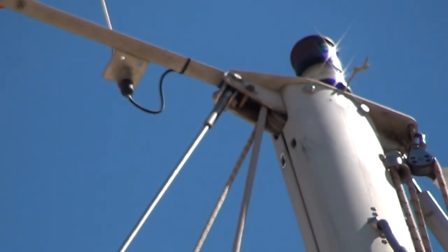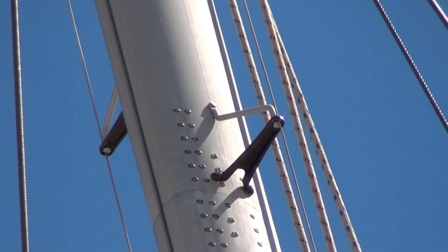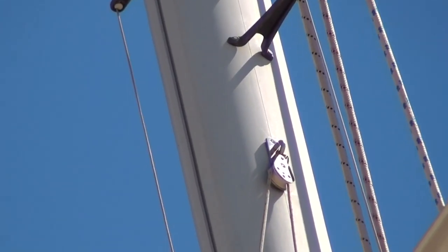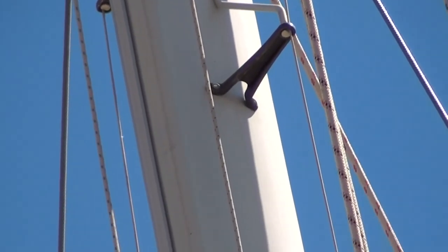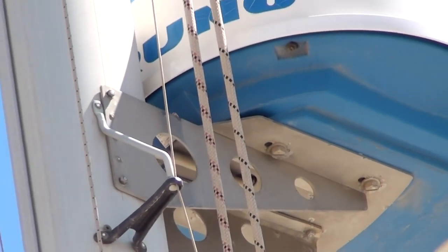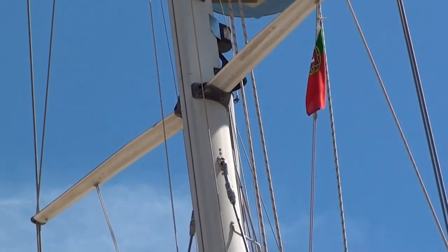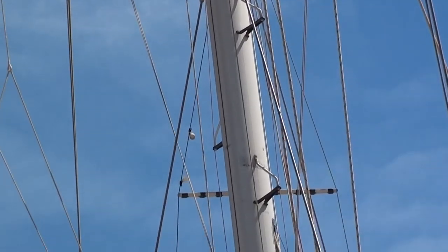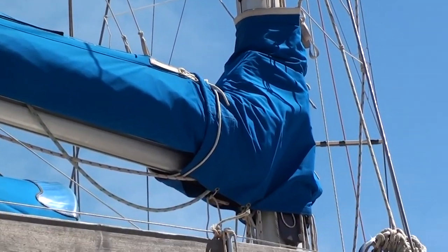Just at the top of the mast here, we'll scroll down it for a detailed look. There's a Bruna radar as you can see. As I said earlier, the rig was replaced completely — all the stays, everything — in 2008.